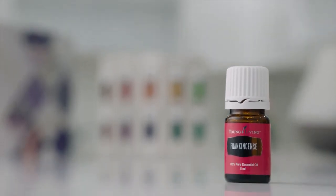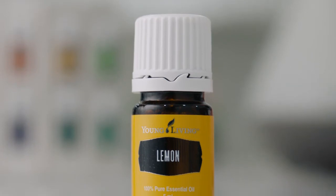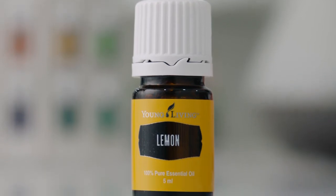Frankincense really promotes feelings of peace, grounding and relaxation, and smooths the appearance of wrinkles and skin tone. Next, we have lemon. It literally takes 75 lemons to make just one 15ml bottle of essential oil, and it is widely known for its cleansing properties.